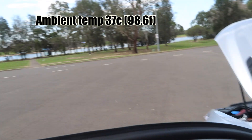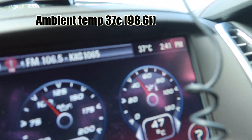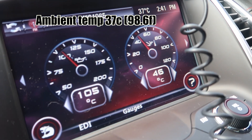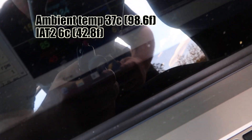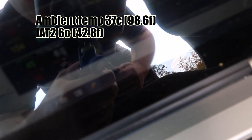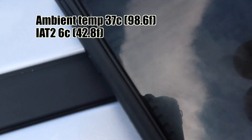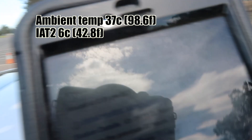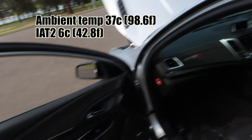We're down here at Penrith Regatta Center. The outside ambient temperature is 37 degrees — 37.2 degrees Celsius. Oil temperature is 105, IAT 1 is at 46, and IAT 2 down at the bottom in yellow is at 6.